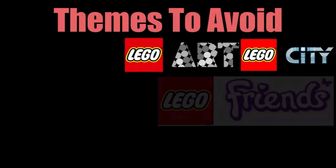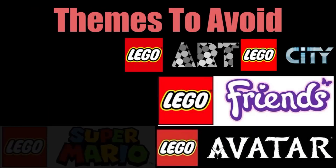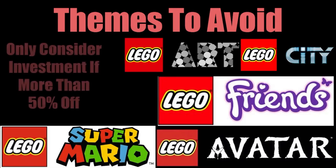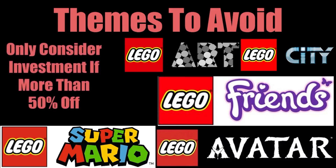When it comes to the themes that you should avoid — such as LEGO City, LEGO Friends, LEGO Avatar, and LEGO Super Mario — you should only get these if they are 50% off or more. The reason why is these sets don't make good investments, so you should either buy them for extremely low money or just avoid them completely. 50% off is actually a pretty good way to go.